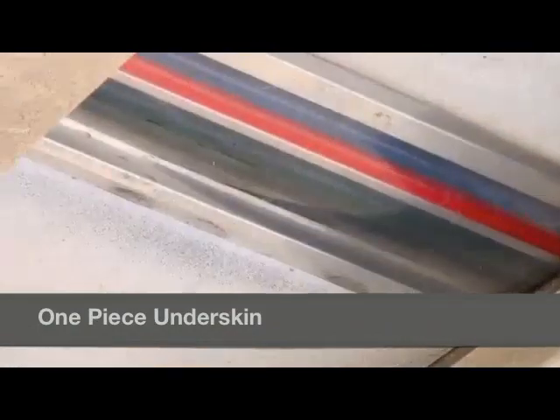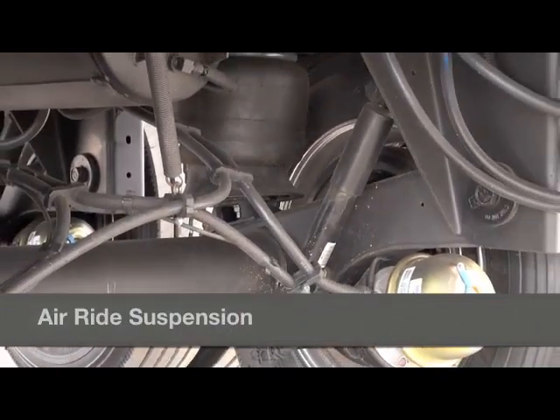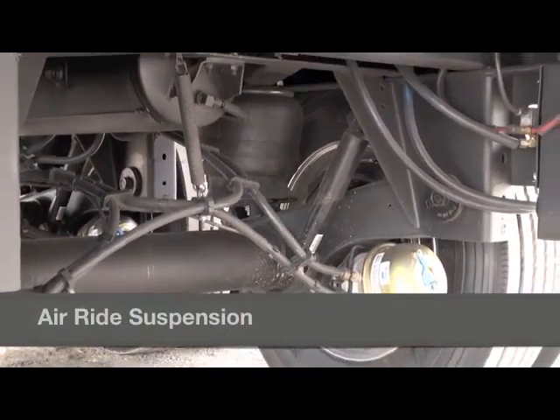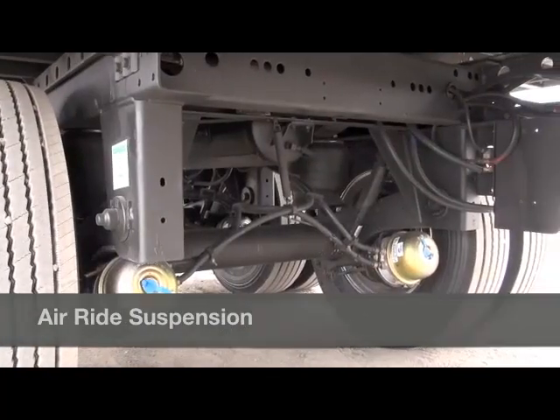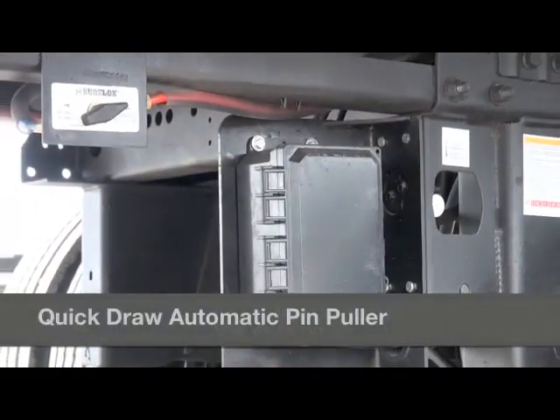Additionally, we include a one-piece high strength thermoplastic underskin which protects the foam insulation from impacts and moisture. Also beneath every 3000R is our Hendrickson Intrax Air Ride Suspension with a heavy duty slider box equipped with a quick draw automatic pin puller — all standard.